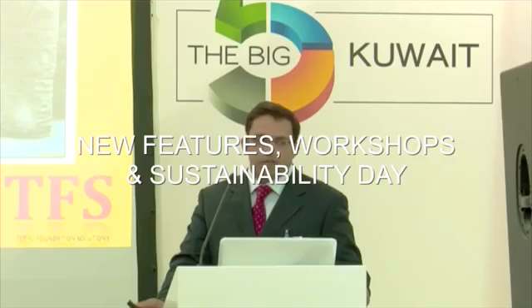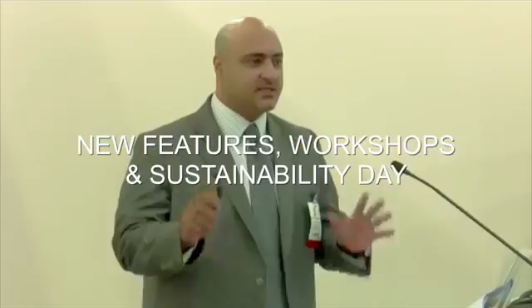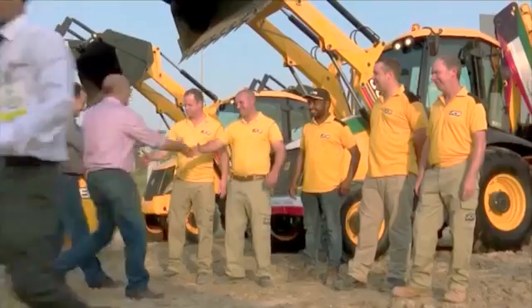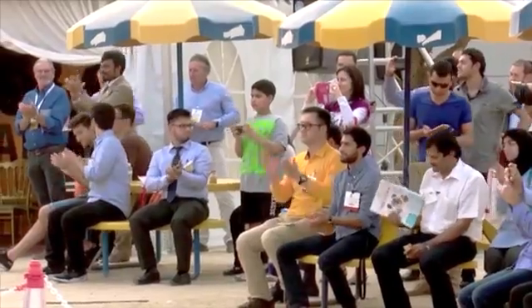Enjoy new features including new workshops and our new Sustainability Day. Attend free CPD-certified workshops to develop your career, including popular project management and BIM sessions, and 16 new topics, including a dedicated Sustainability Day.